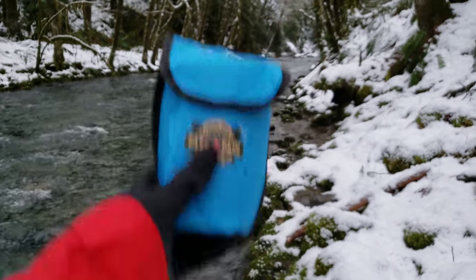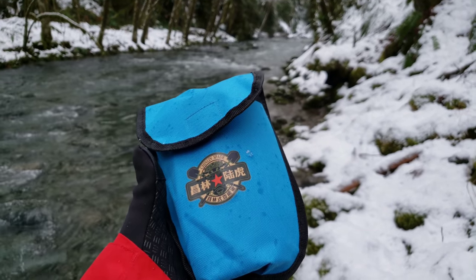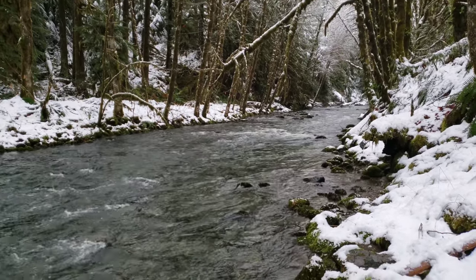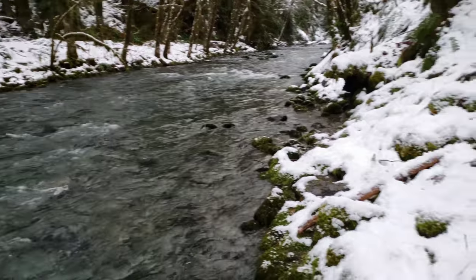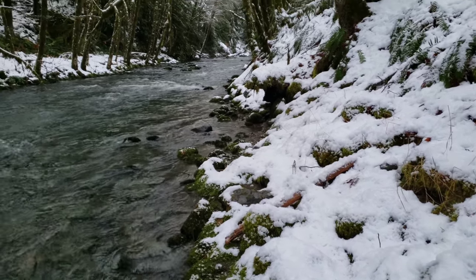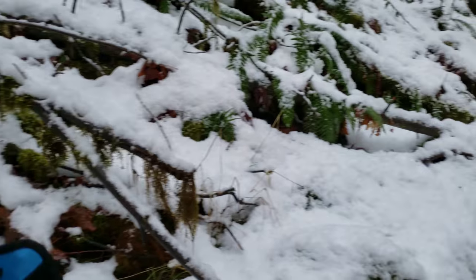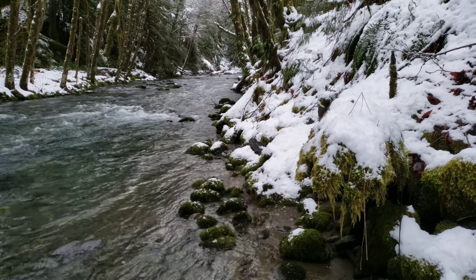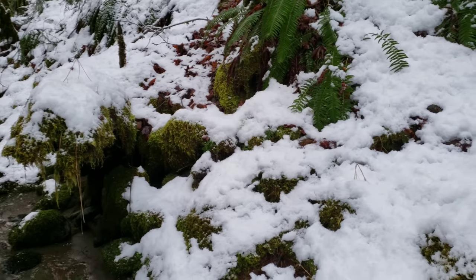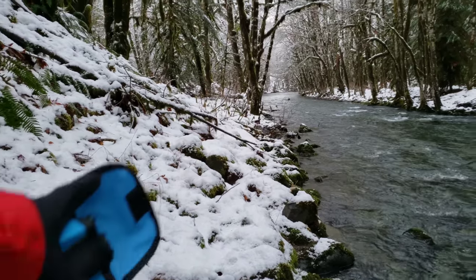I got this compact shovel here off Amazon and I want to see how it works, so we're going to do a little review of this. It's a beautiful snowy day. We're gonna dig some material from the side here — this whole bank here is gold-bearing and you can find gold up to flake size usually. So we'll see what we can find today in this area.